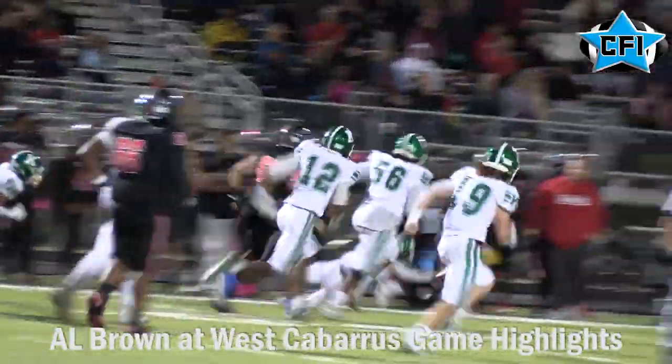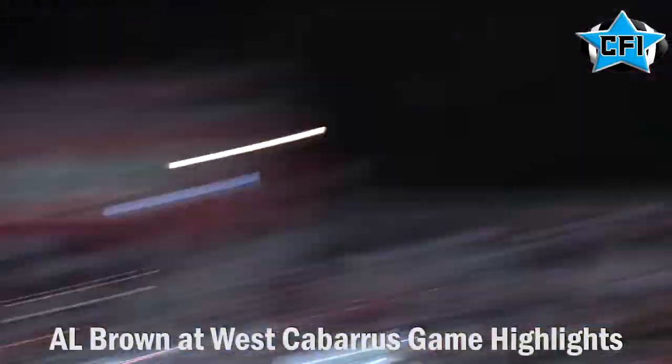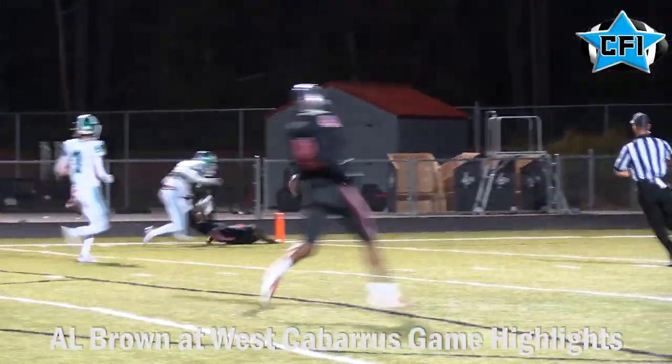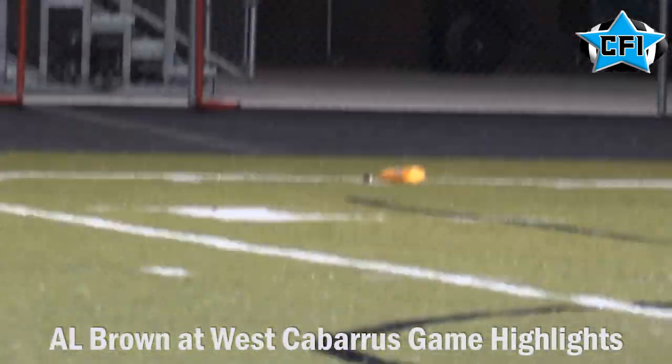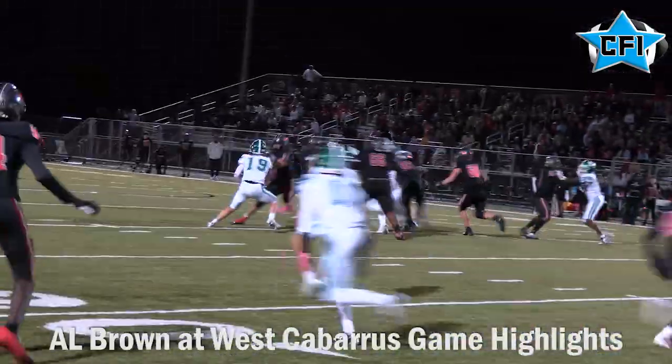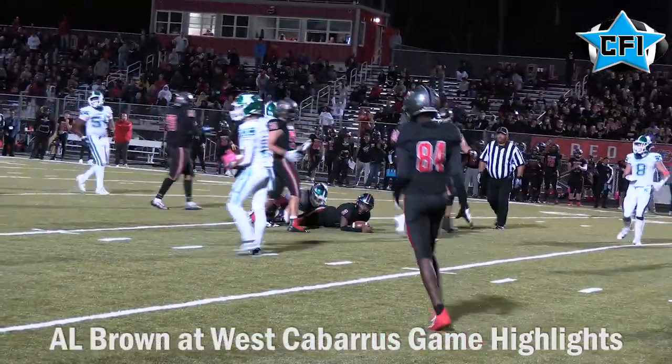There's Jared Street on a fourth-down pass play on the last drive of the game. There's a pass interference call on that same last drive, which gave valuable yardage to West Cabarrus. This quarterback, Jared Street, now showing off his dual-threat ability.